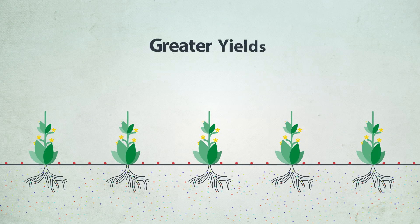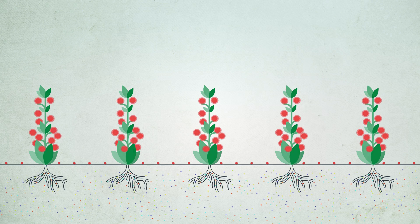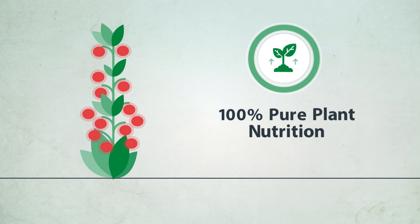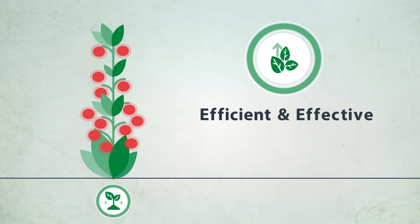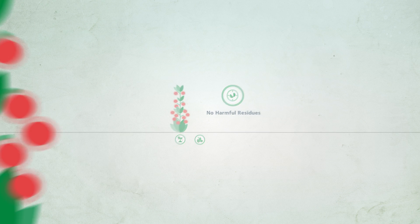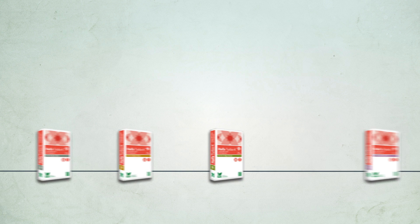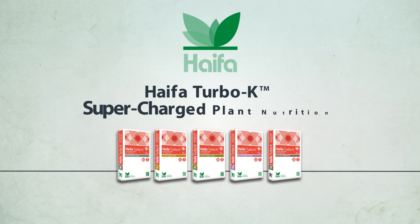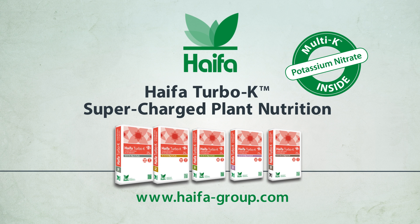Hypha Turbo K delivers improved quality and is 100% pure plant nutrition — highly efficient and effective. It leaves no harmful residues, is beneficial for chloride-intolerant crops and saline soils, and is offered in a range of concentrated complex formulas. Hypha Turbo K: a supercharged source of essential plant nutrition.